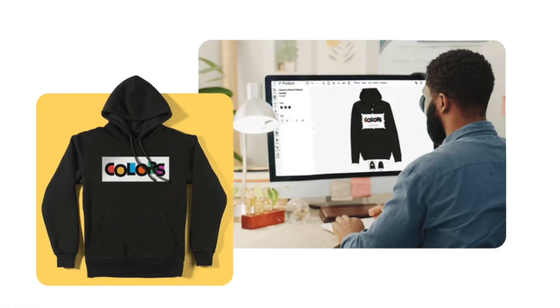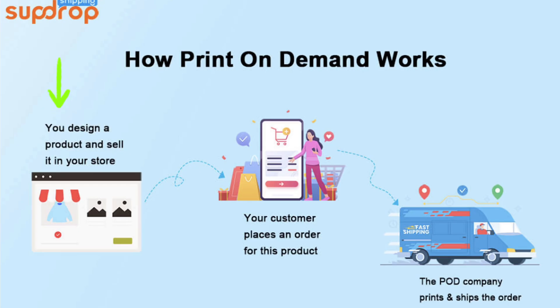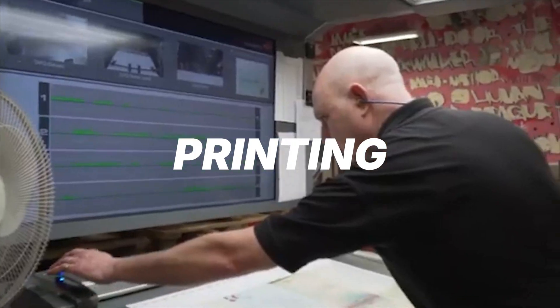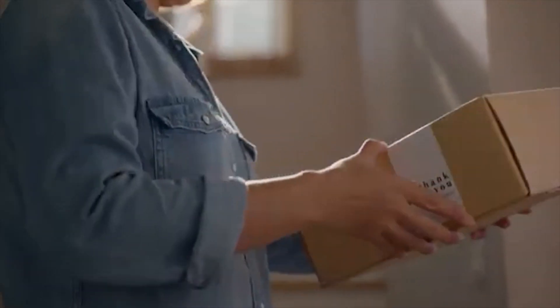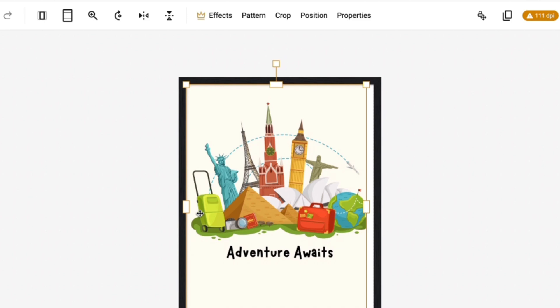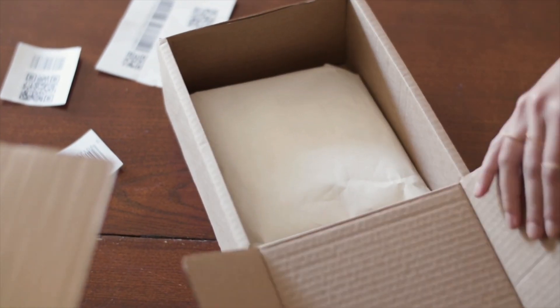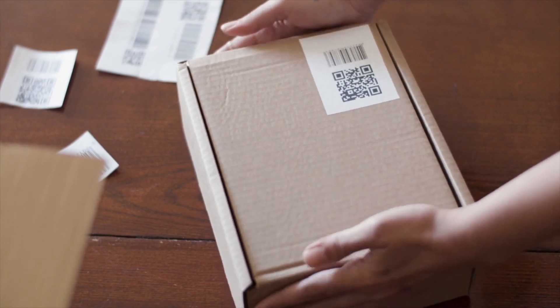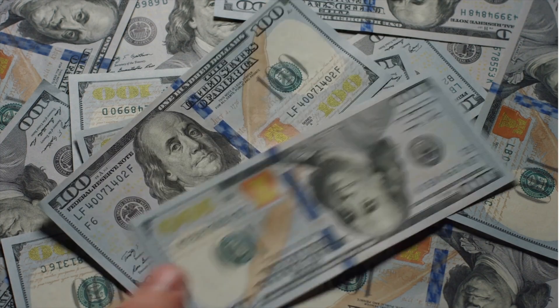Print-on-demand is a business model where you create a design and partner with a print-on-demand company like Gelato. They handle all the heavy lifting — printing, packaging, and shipping the products to your customers. And the best part: you don't pay for anything up front; you only pay once a sale is made. Once everything is set up, all you need to do is focus on your designs and marketing while the print-on-demand company takes care of the logistics. If executed correctly, all that's left is to watch the orders come in and collect your profits.